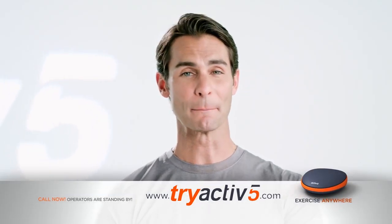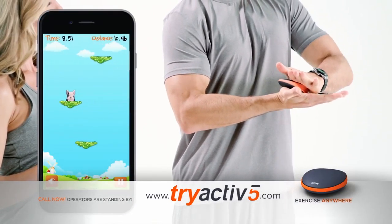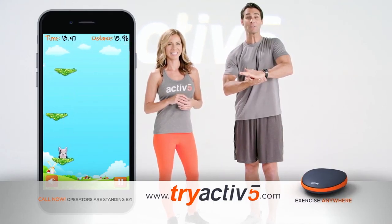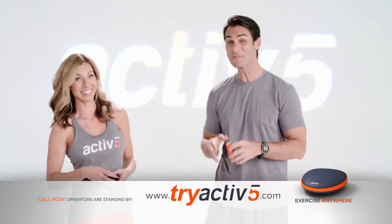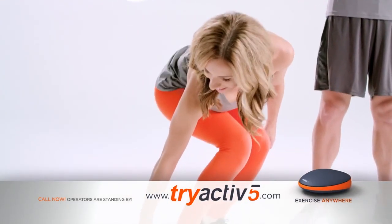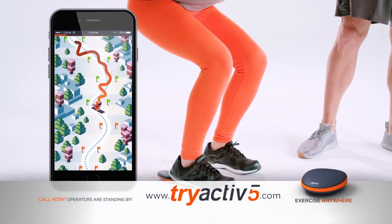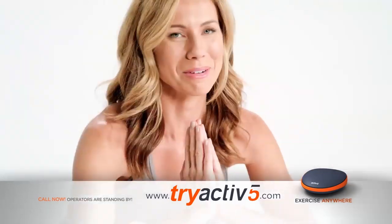I'm going to do the opposing bicep-tricep press. As I'm pressing in, I'm controlling the action of the game while I'm strength training. There are strength-building exercises for the entire body. You will get stronger. I'm going to do the squat crush — this one is amazing for getting tighter thighs, and playing along with the game makes the workout more fun.